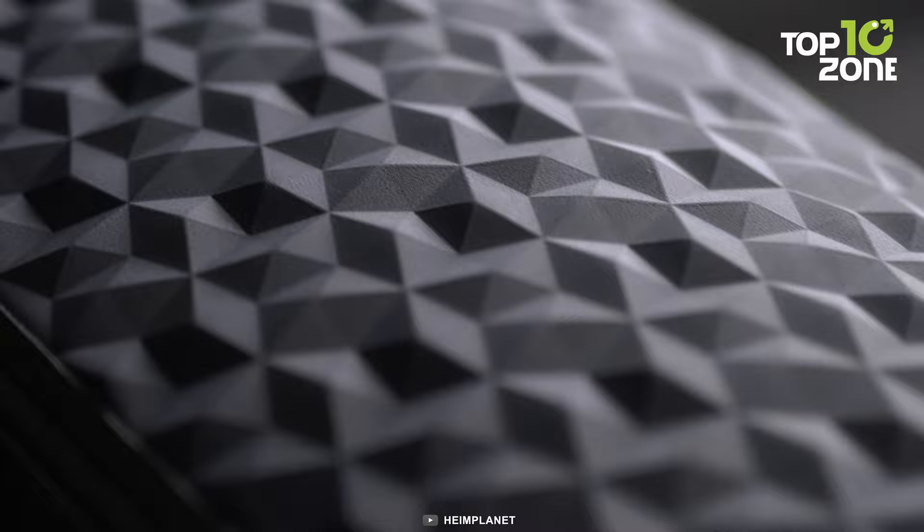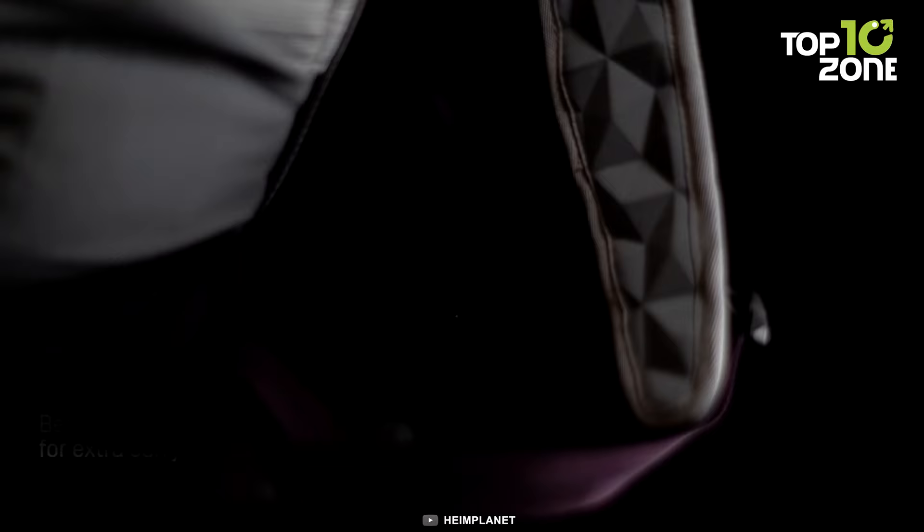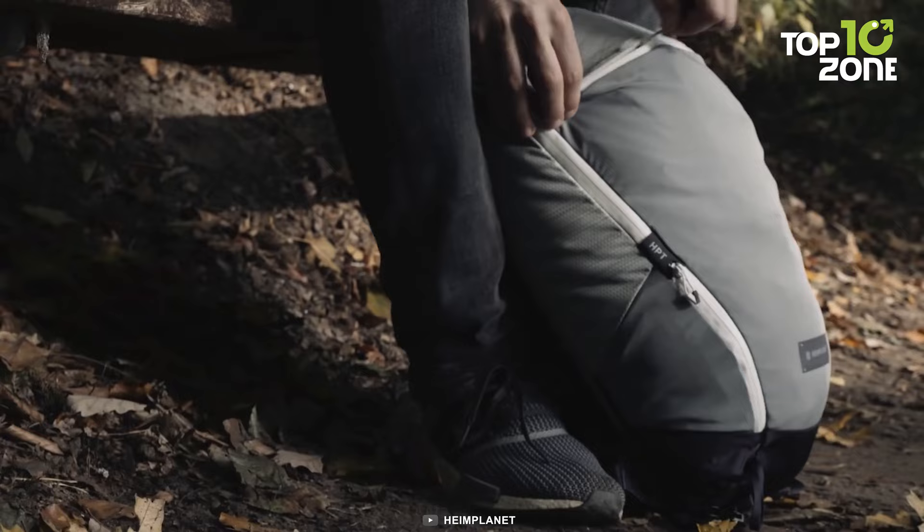The elastic front layer, combined with the use of diamond ripstop melange fabric, provides durability without unnecessary bulk. With its optimized 20-liter volume, this backpack effortlessly accommodates your trip essentials.